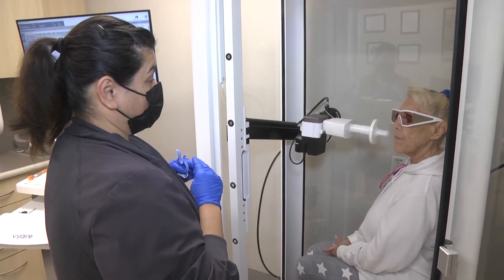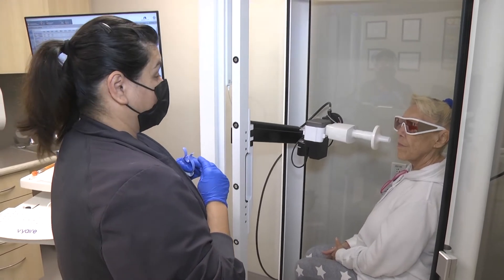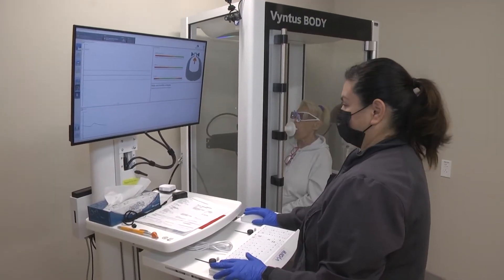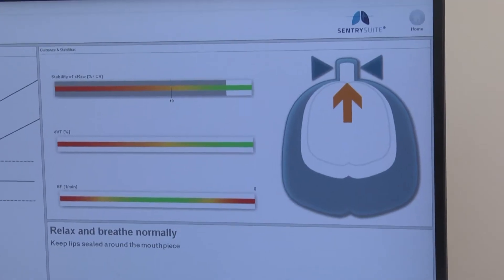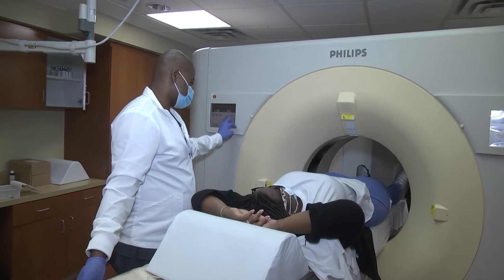In order to qualify a patient for Zephyr Valve, we usually carry out a number of tests. The first test is a pulmonary function test, which will tell us about the severity of emphysema and also whether a patient has hyperinflation with air trapping. Once we confirm that the patient has severe emphysema with hyperinflation, we move on to the next step.